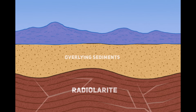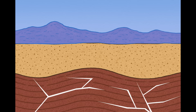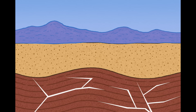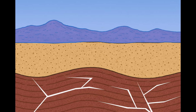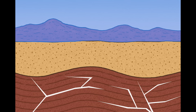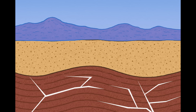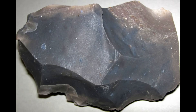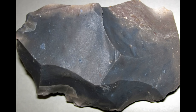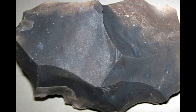A second transformation occurred when silica-rich groundwater infiltrated the rock. This groundwater was drawn from surrounding bedrock and carried dissolved silica in solution. As it moved through the radiolarite, it deposited this silica along fractures, pores, and grain boundaries. This was not a superficial coating — it permeated deeply, adding a new generation of microcrystalline silica that solidified the porcelainite even further. The result was a dense, cryptocrystalline material capable of taking a polish far superior to most sedimentary rocks. This secondary silicification also sealed the rock, giving it the ability to preserve sharp, vivid colour boundaries during the iron staining event that followed.